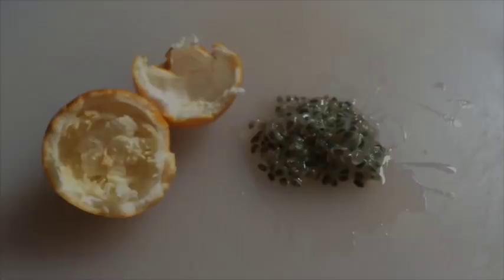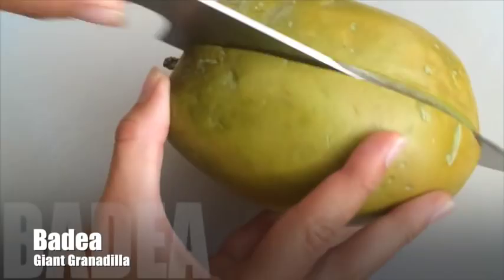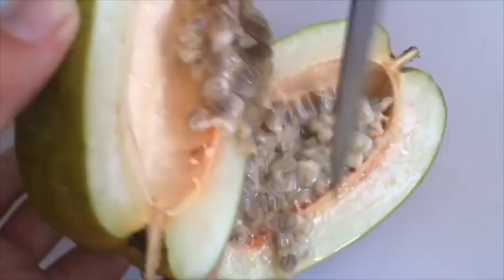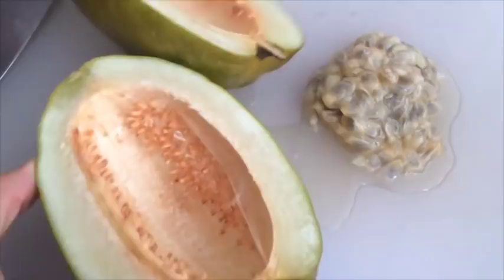Another passion fruit variety is badea, also called giant granadilla. As you can see, this one is quite gigantic — as big as my hand. You basically slice it open because it has a big shell, and the inside isn't too much, but the taste is quite interesting. It is sweeter than the maracuja but not as sweet as granadilla, so it's a nice variety to have every once in a while.